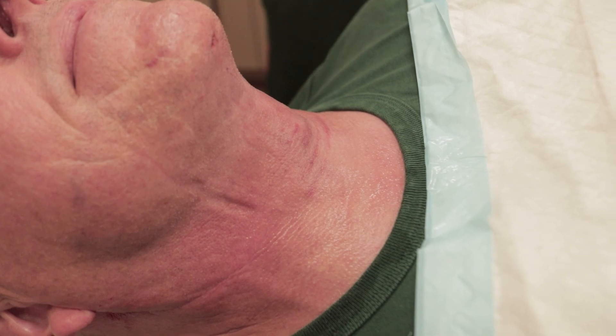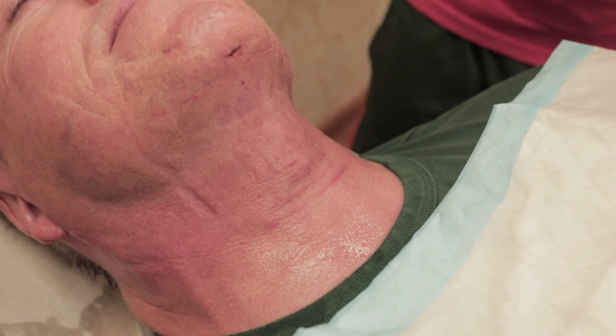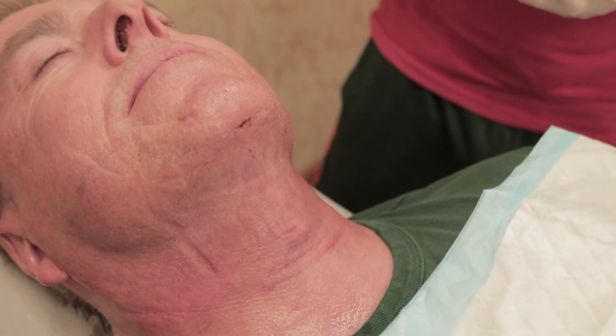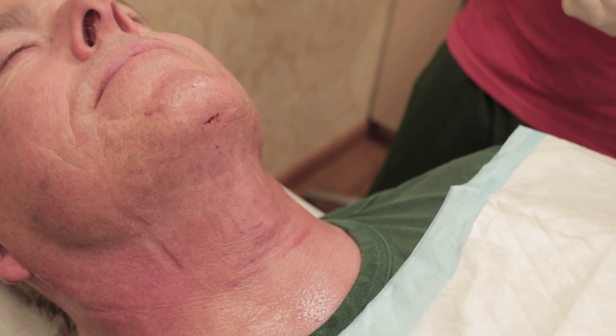Look at the great jawline. We got a couple hundred cc's out. We did it under local anesthesia — we did vaser lipo sculpting and Renuvion J-Plasma to tighten everything up.